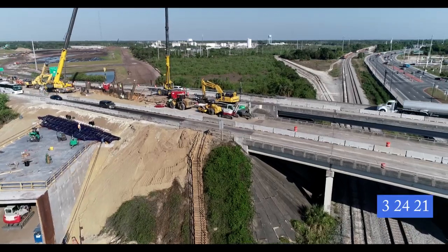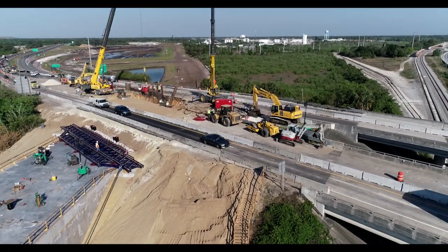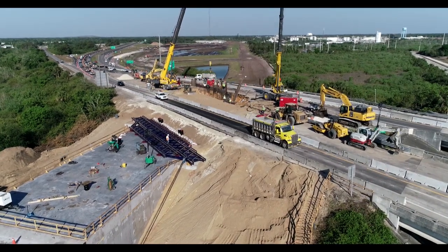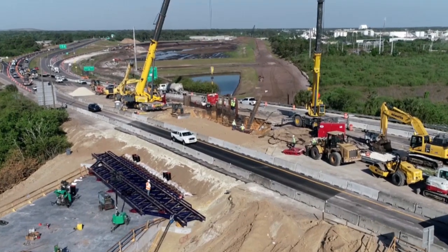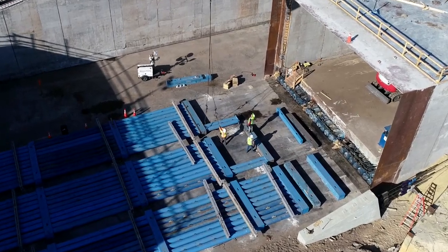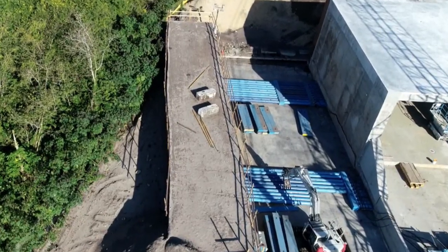The next morning, eastbound traffic is on the new lane. Preparations are being made for the next tunnel push. Section 3 is also on the move towards the other sections.